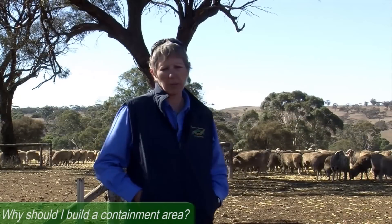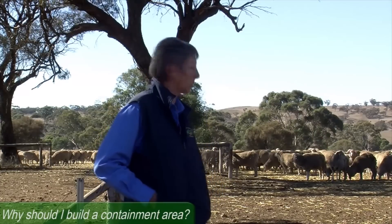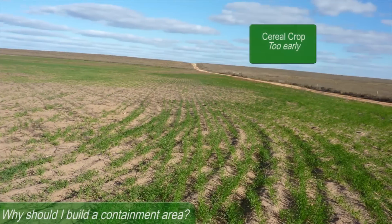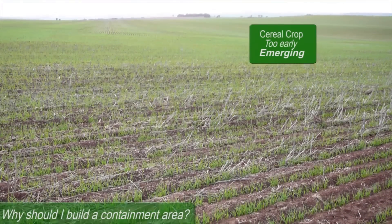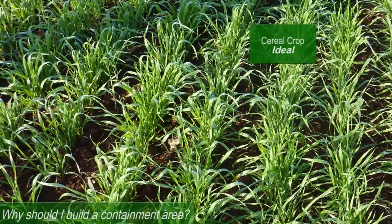Nutritional management of sheep, particularly in late pregnancy, is much better managed in a confined area. As you'll see, the sheep are quite content provided their nutritional requirements are met. That means that when it's time for the ewes to start lambing and get out of the containment, hopefully there'll be at least five centimetres of pasture growth in front of them.